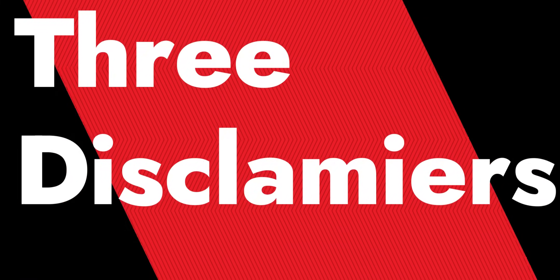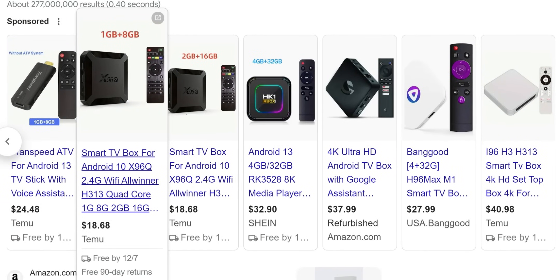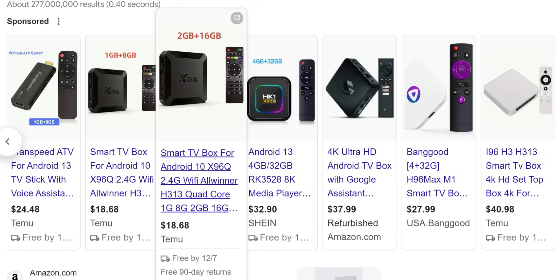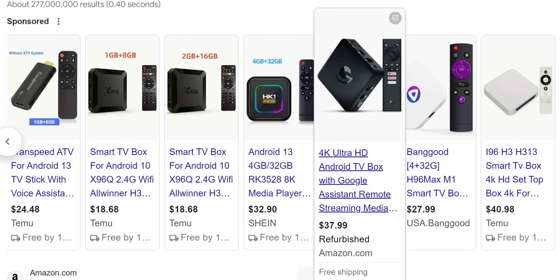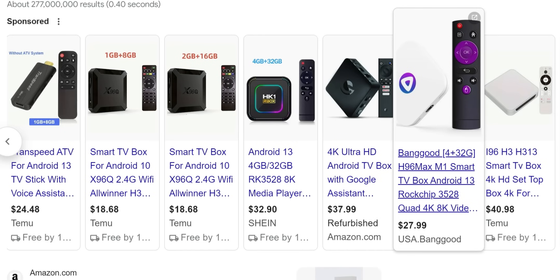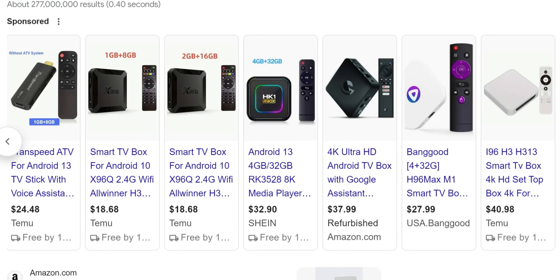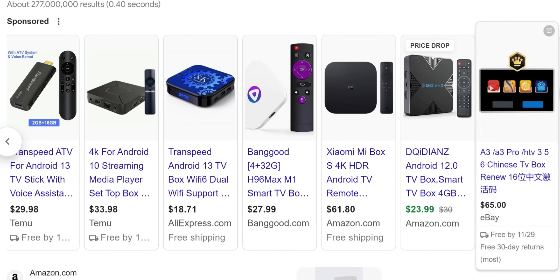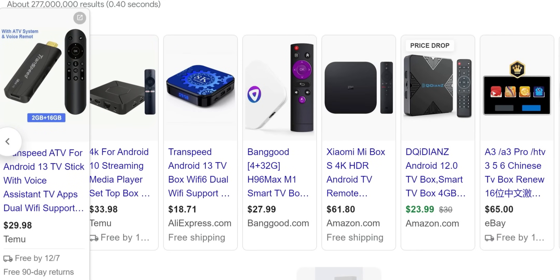Before we jump in, three disclaimers. First, for this video I've excluded the cheap Chinese TV boxes. Yes, those work, but over my years of doing this I've bought hundreds of devices. Some of those cheap Chinese boxes are not consistent with their updates, hardware support is non-existent for the most part, and some of them lack features like official Netflix and official apps. So I couldn't recommend or put those on this list.